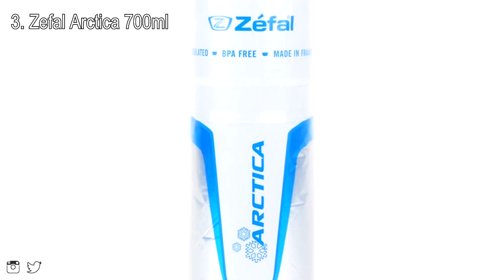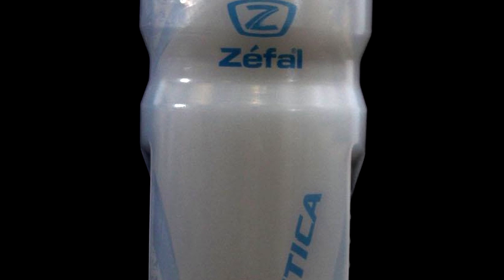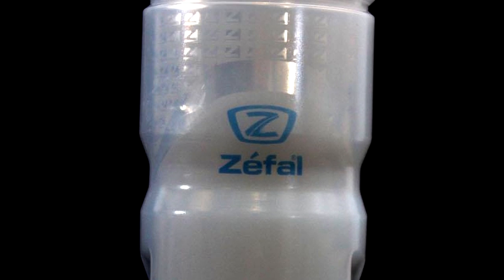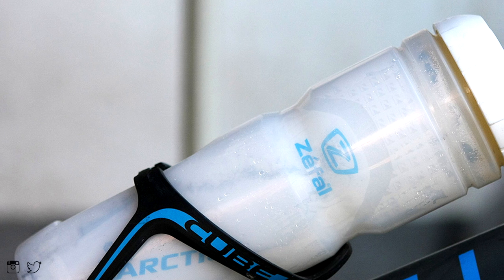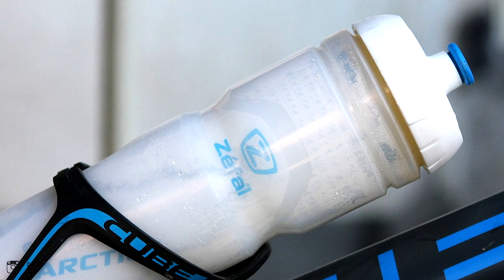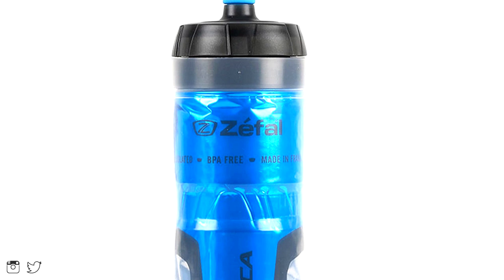My 3rd choice will be the Zefal Arctica 700 milliliter water bottle. The Arctica does really well at keeping your drinks cold. It claims to keep the constant temperature for about 2 hours. It is a larger bottle than the others, which is great for some longer rides. Overall, I think this is the best water bottle if you're on a budget. It retails for around 12 dollars.